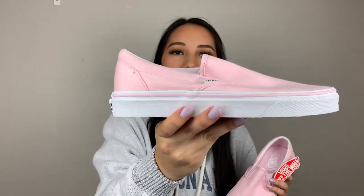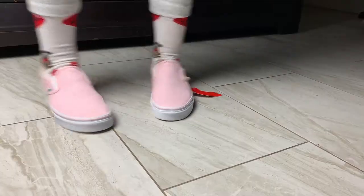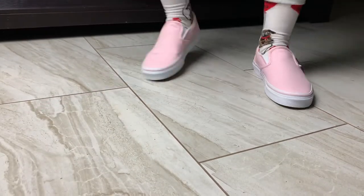The next thing that I bought are these pink Vans. They're super cute. I've actually had these before, but they just got super dirty super fast. I love slip-on Vans because you can just put them on in like 0.2 seconds. These are super cute, I love these.